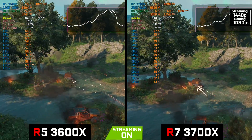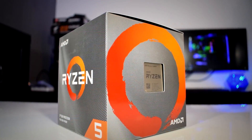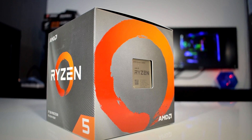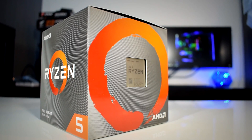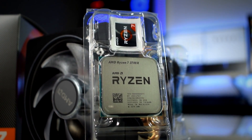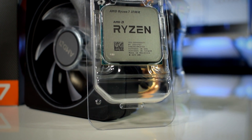I personally think that if you want to keep the cost as low as possible, you could buy the 3600X non-X model, which at the moment costs $162, making it almost $140 cheaper than the 3700X, and it performs really well in gaming and streaming.